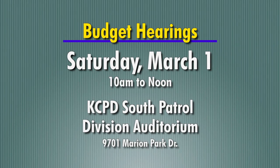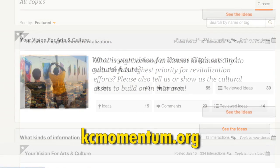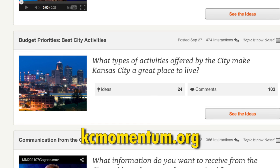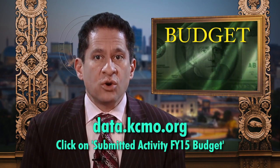The City will host its final of three public budget hearings on Saturday, March 1st, from 10 a.m. to noon at the KCPD South Patrol Division Auditorium. The hearings encourage the public to provide input on the proposed fiscal year 2014-15 budget. Individuals who still want to contribute to the budget conversation may visit KCmomentum.org, the City's virtual town hall website — a convenient way to hear from residents who may not have been able to attend in-person hearings. The proposed budget is available for public review at data.kcmo.org.